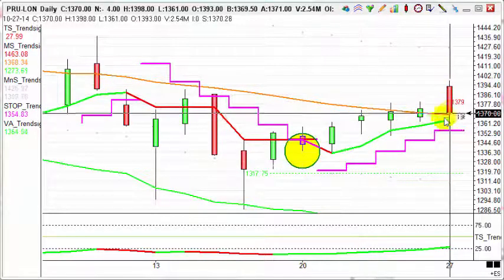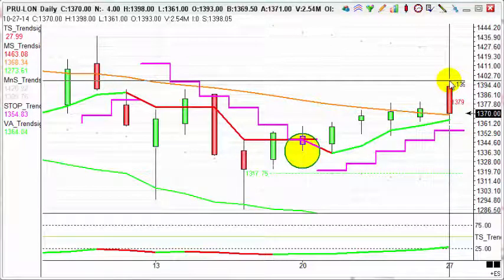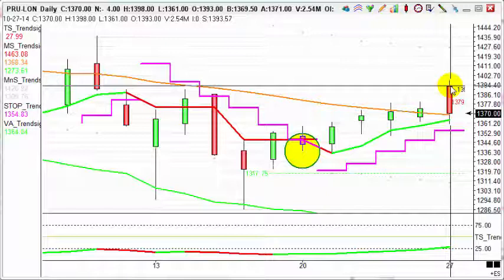There's an interesting red candlestick here. We opened towards the highs, had a little push higher, hitting through our target zone before coming back down for this afternoon's trade. What it's done is moved just over 2%.